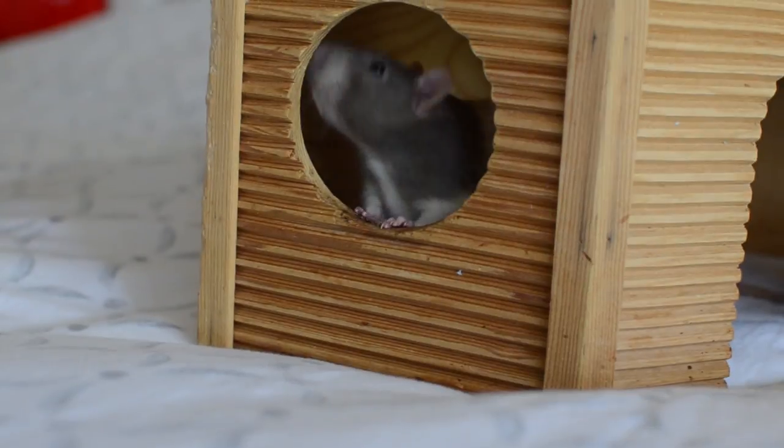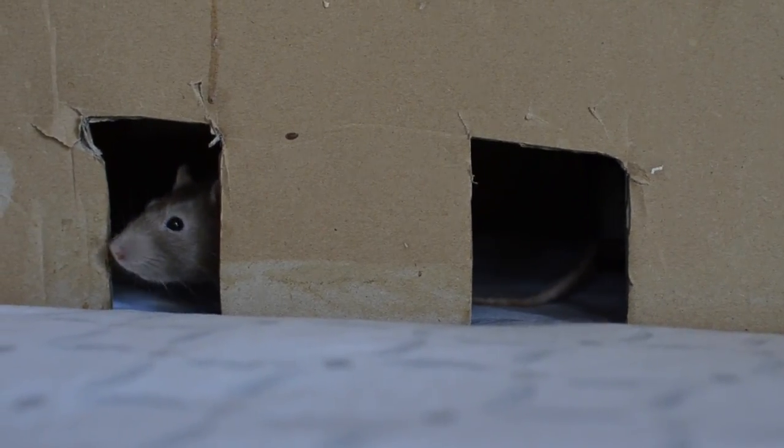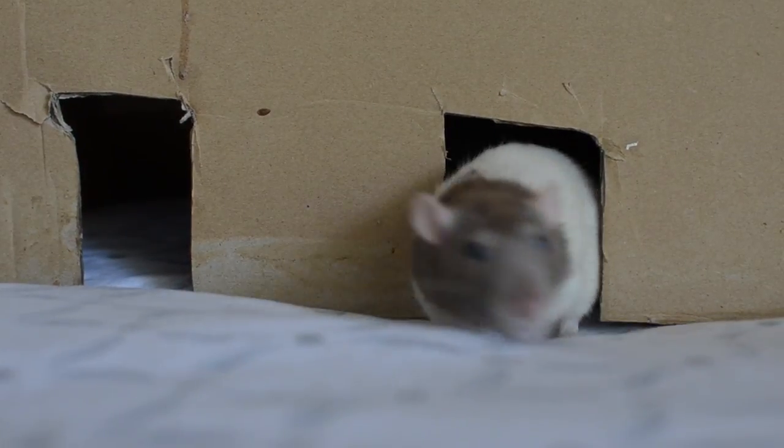Rats' nails are very sharp and they are constantly growing, and sometimes you may need to clip them. You can just do it at home yourself, or an alternative is to leave a rock in the rat's cage — like in their litter tray for example. This not only helps the rats go and pee on that rock because they like peeing on rocks, but also wears their nails down when they walk over it.